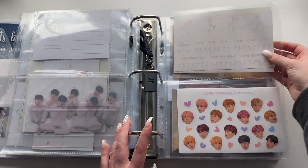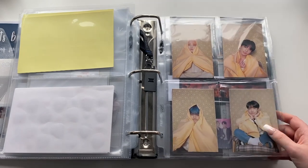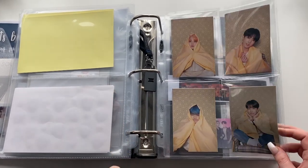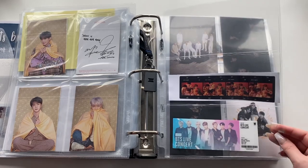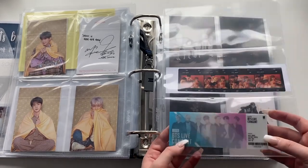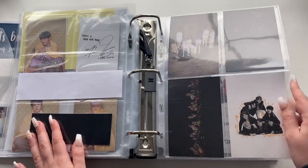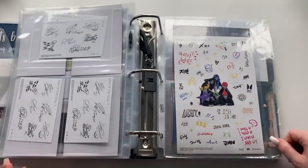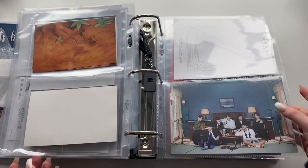The way I store larger OT7 inclusions is Jimin, Jungkook, then the other members backwards by age with Namjoon always first as the leader. I have OT7 for the Persona postcards. Random larger inclusions: the Persona film strip, BTS World lenticular ticket, film photo pre-order benefits from MoTS 7, the postcards and sticker sheet from 7, and postcards from the BE Deluxe Edition. There's also a lyric book or coloring card from MoTS 7 and a pre-order benefit postcard from the BE Essential Edition.